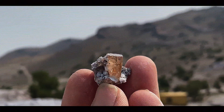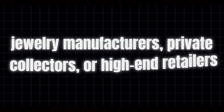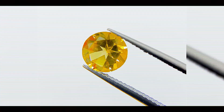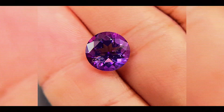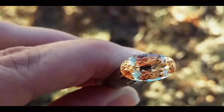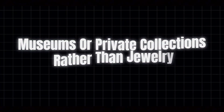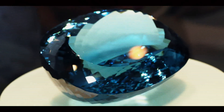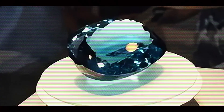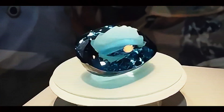Once cut, the gems travel again to jewelry manufacturers, private collectors, or high-end retailers. Each step in this journey adds to the final price, as each participant in the supply chain adds their expertise and takes their profit margin. Some of the most remarkable Imperial Topaz specimens end up in museums or private collections rather than jewelry. The famous Marbella Imperial Topaz, weighing an astounding 1,680 carats, represents one such treasure, showcasing the extraordinary potential size of these crystals when nature provides perfect growing conditions.